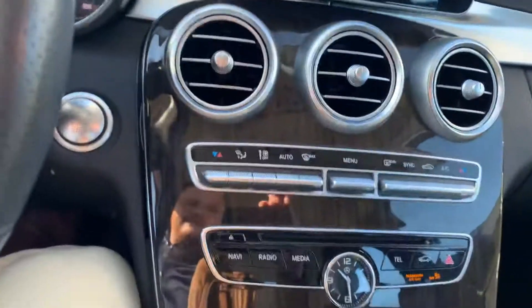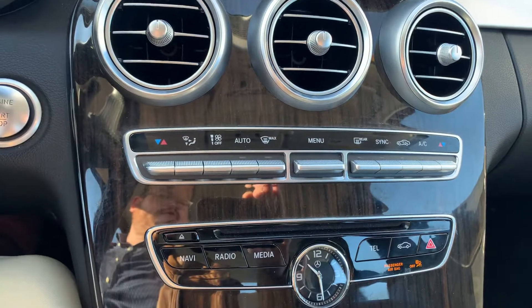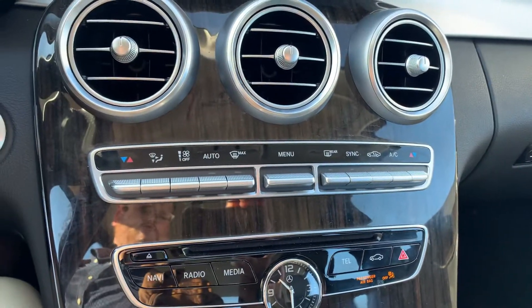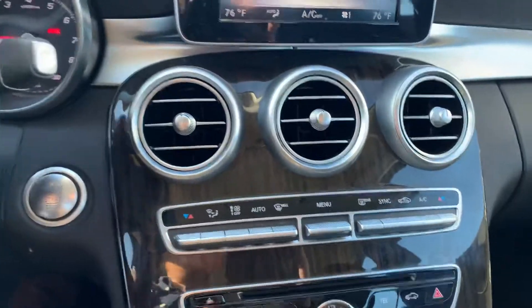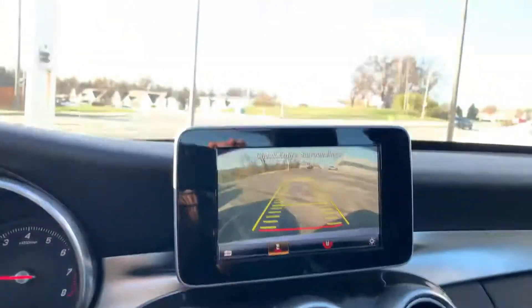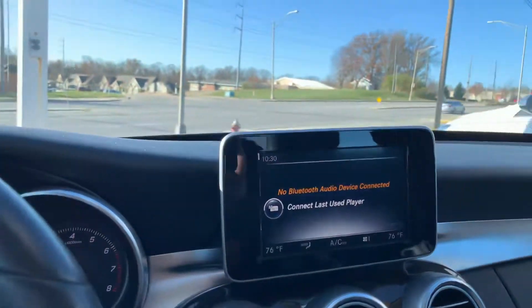Starts up great, runs great. You've got your climate control, dual climate control, has navigation, Bluetooth, your backup camera. Lots of really awesome features.